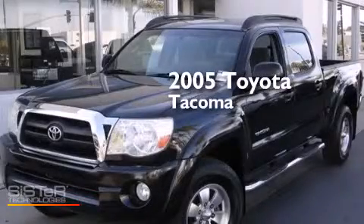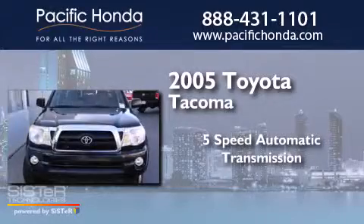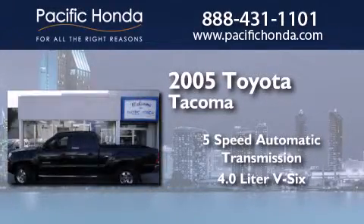This is a 2005 Toyota Tacoma. This truck has a 5-speed automatic transmission and a 4.0-liter V6.